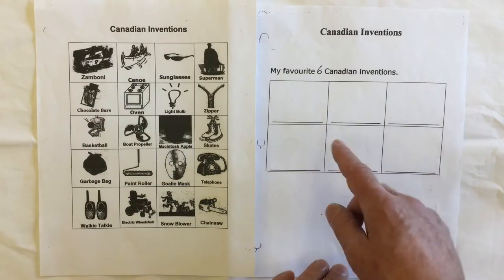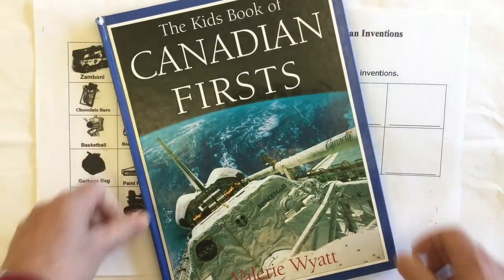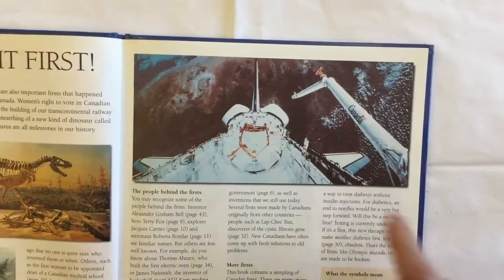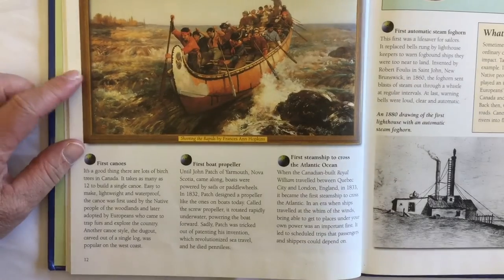On this page we're going to pick six of our favorite Canadian inventions and draw them out. A great source for learning about Canadian inventions is this book called The Kids Book of Canadian Firsts by Valerie Wyatt. We'll take a look at some things like the Canadian space arm, which is a Canadian invention. Of course here we have some information about boats.